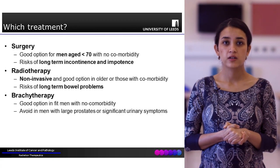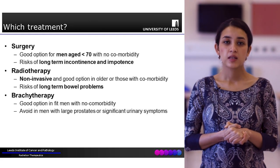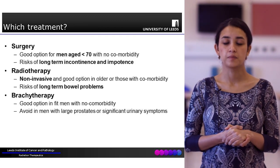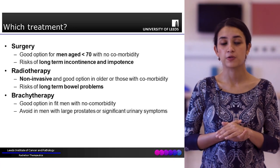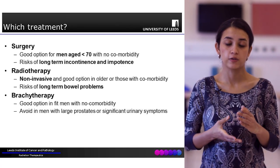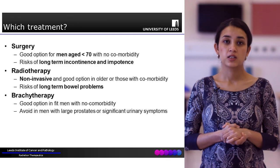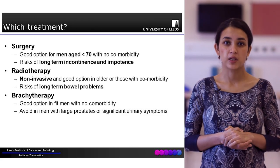In summary: surgery is a good option for patients who are young, under the age of 70, and fit for general anaesthetic. The main long-term complications are urinary and sexual dysfunction or impotence. External beam radiotherapy is a good option for older patients with multiple comorbidities as it is non-invasive. However, long-term side effects include bowel problems and can include faecal incontinence. Brachytherapy also requires patients to be fit and well as it is done under general anaesthetic; it is an invasive procedure delivering local radiotherapy, and the main side effects tend to be urinary, so it is avoided in patients with large prostates.